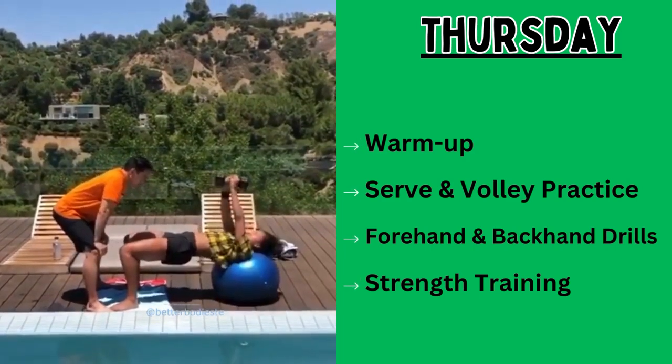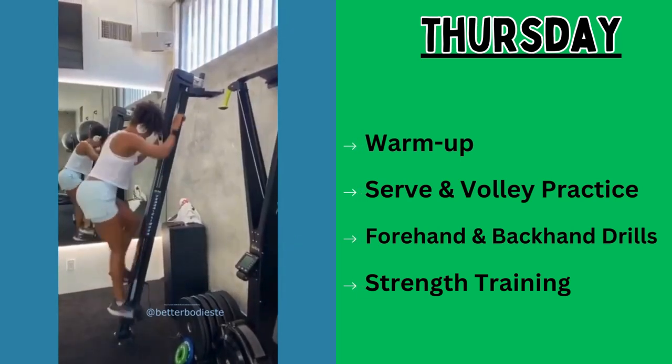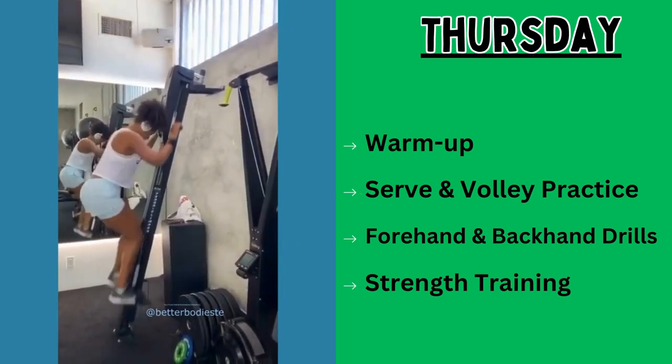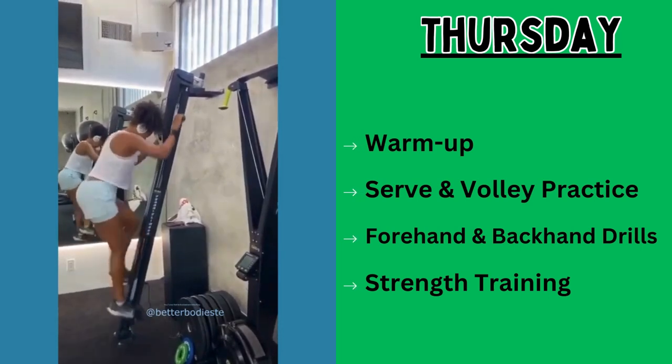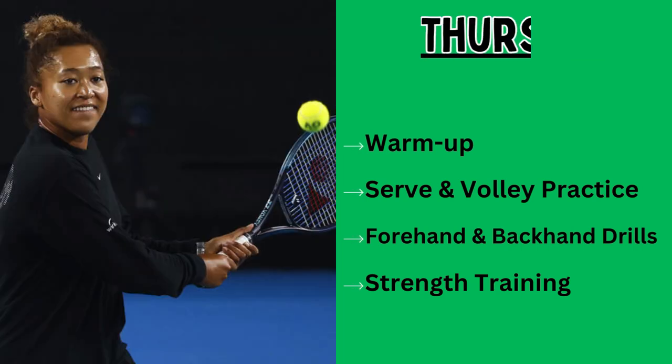After strength training, she goes for cool down and stretching, completing the session with 10 minutes of cool down and static stretches. The benefits of day four are for continuous skill enhancement, refine serve and volley, and improve core strength.